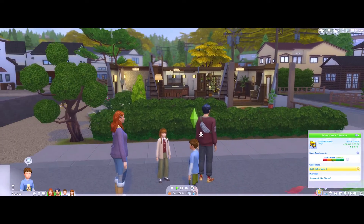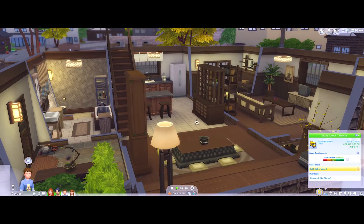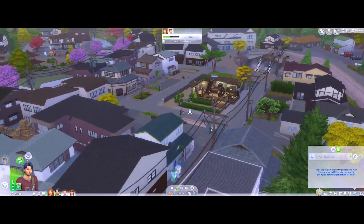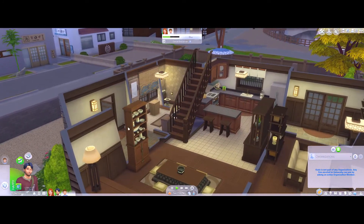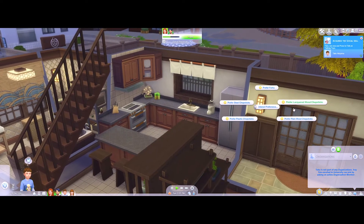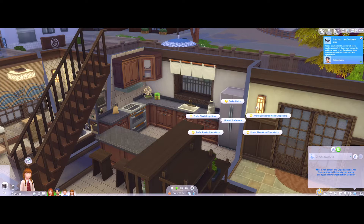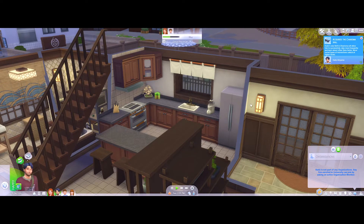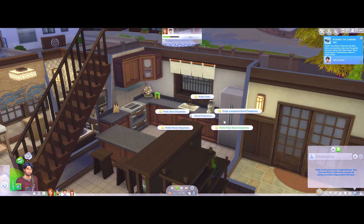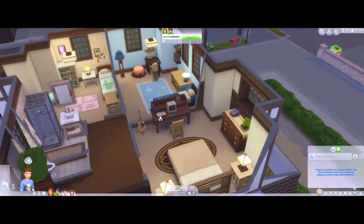Anyway let's hit play, I'm very excited to try this entire family out. There's a lot I want to do — I don't even want them to stay home, I want them to go explore and learn about the new lifestyle traits. So they can prefer forks, the kids will prefer plastic chopsticks since they're still learning, and we'll have him prefer steel chopsticks.